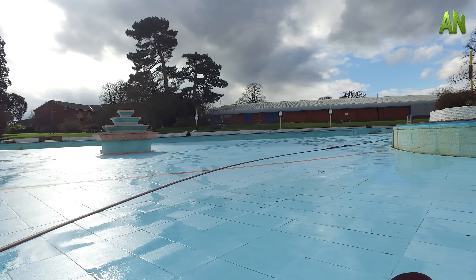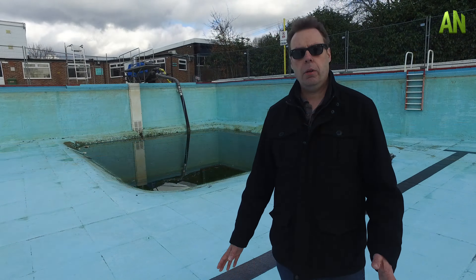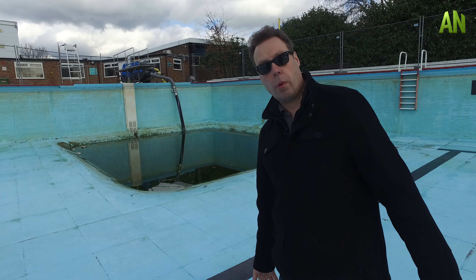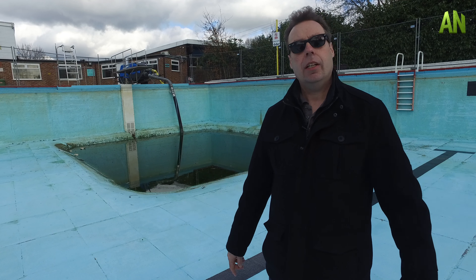Hi, I'm Neil from Aldershot NET and we are today at the Aldershot Lido. As you can see it's empty and I'm wearing my sunglasses because I'm just willing the sun to come out, so we can get rid of this awful cold weather and get into the lovely warm weather. Today I'm going to tell you about Aldershot Lido.